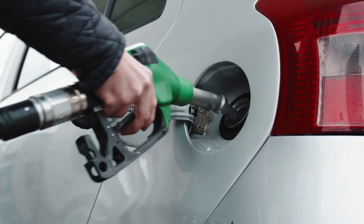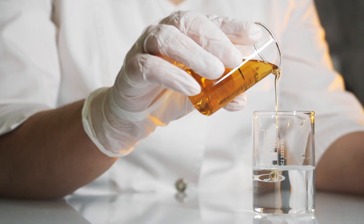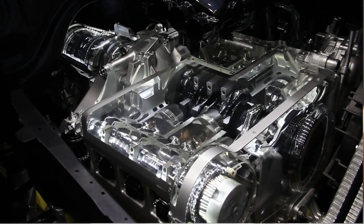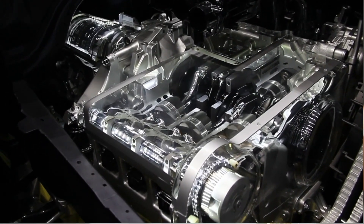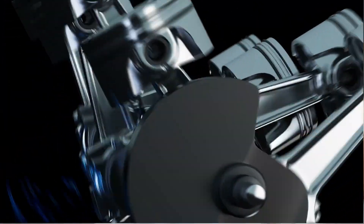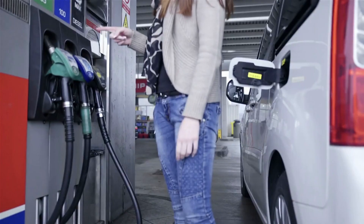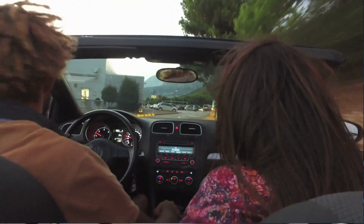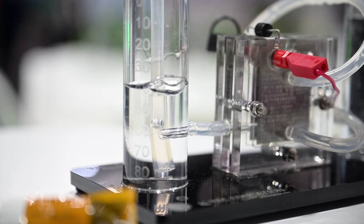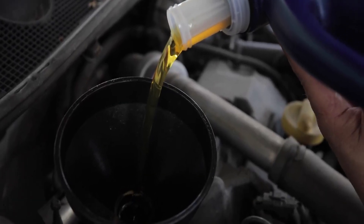Even the best synthetic oils can suffer if paired with low-quality fuel. In our tests, oil in these engines became slightly acidic and lost viscosity more quickly, effectively doubling the stress on engine protection. Experts from the Automotive Research Institute confirmed these findings: ethanol combined with frequent short trips speeds up oil deterioration through water vapor and fuel dilution — two of the most underestimated threats to oil life.